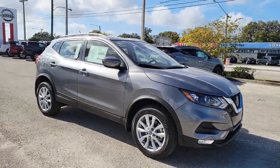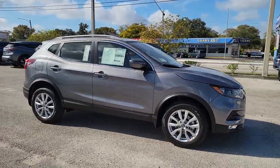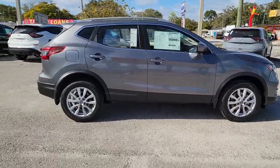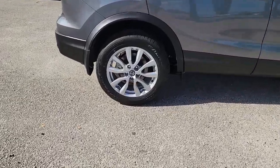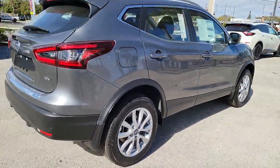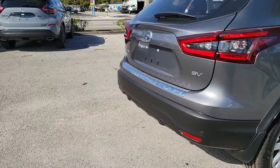Picture yourself in the 2021 Nissan Rogue Sport. Start planning your family road trips in this comfortable, well-equipped Rogue. This clever crossover offers plenty of space and thoughtful creature comforts to keep your crew relaxed and eager for adventure.